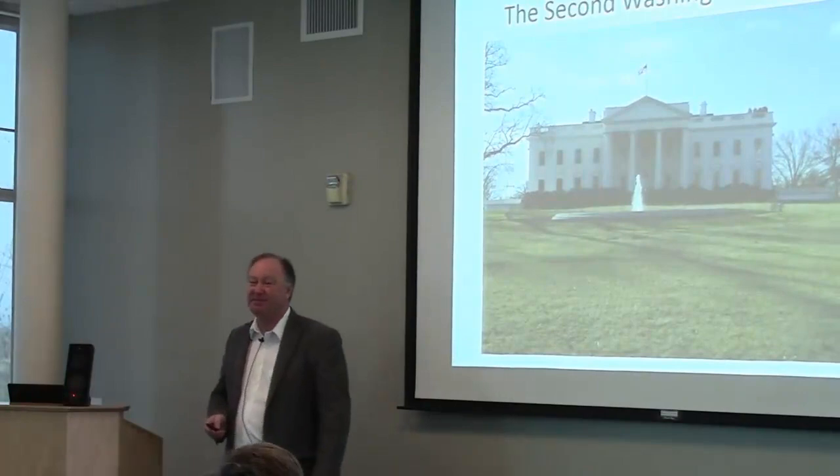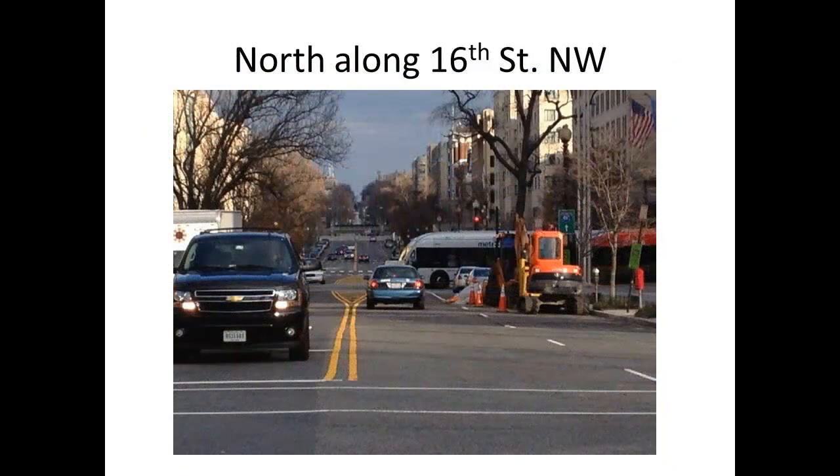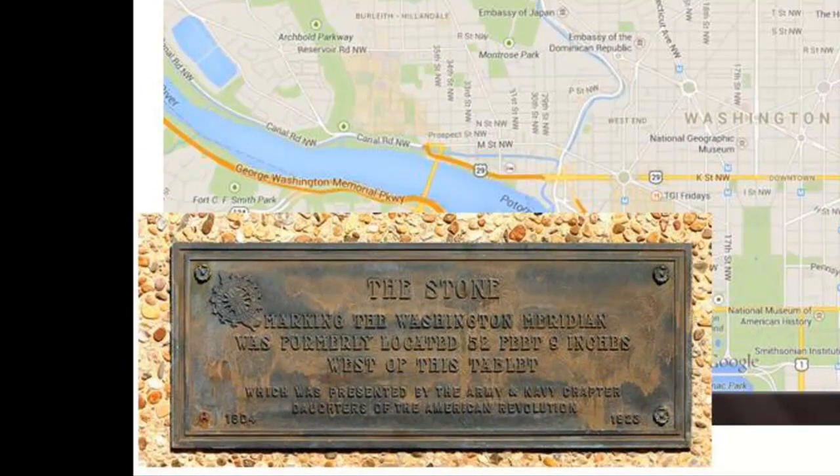The second principal meridian was the axis of symmetry of the White House, and this is one that's still very much evident. It follows the center of 16th Street as it goes north through Washington. If you follow it north, you'll go up the length of 16th Street and arrive at Meridian Hill Park, where the one and only original monument was torn down 100 years ago to make way for the road.